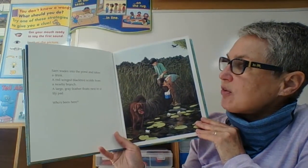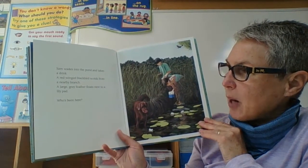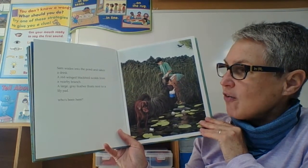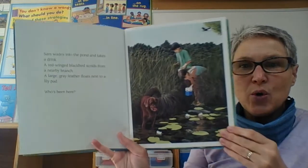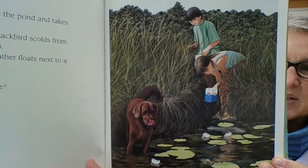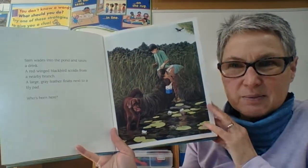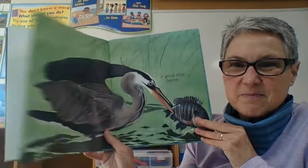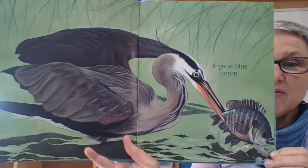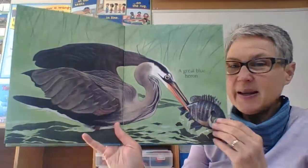Sam wades into the water and takes a drink. A red-winged blackbird scolds from a nearby branch. A large grey feather floats next to a lily pad. Who's been here? What's an animal that might have a large grey feather? A great blue heron! Yikes — he caught the sunfish, making it his lunch. Everybody's gotta eat.